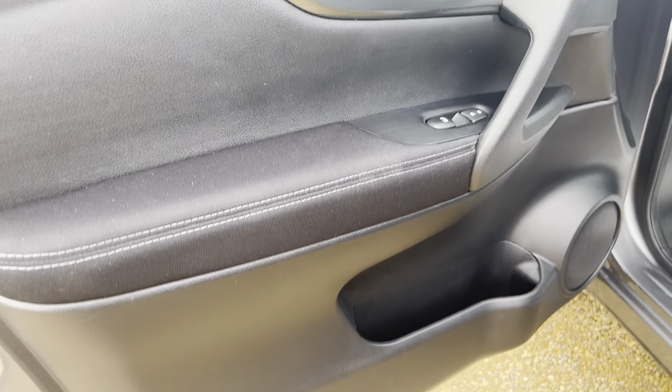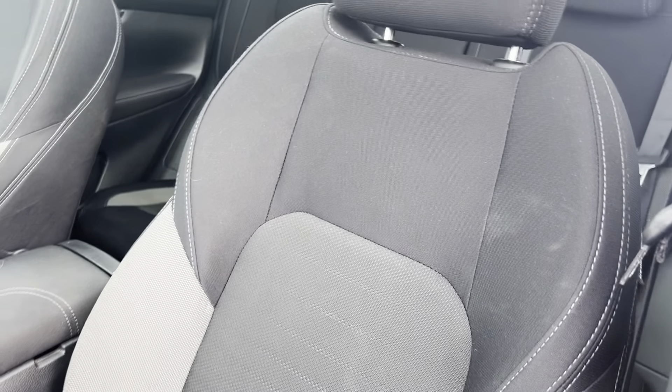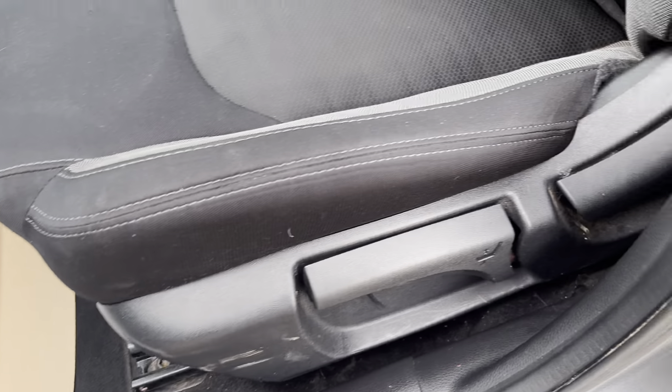Carpet and plastic fabric door cards. Spacious compartments. Seats are full fabric and well maintained.